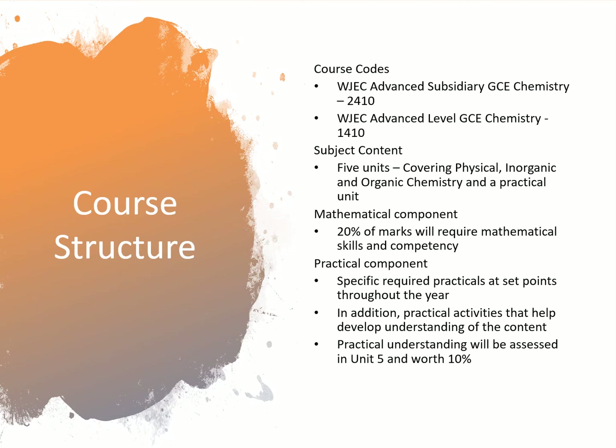This is from WJEC — at the top in the bullet points you can see the course codes for the AS and then the A level. The whole course is composed of five units: two in AS and three in A2. These five units cover physical, inorganic, and organic chemistry, and there's also one practical unit. Twenty percent of the marks require mathematical skills and competency, so it's really important that you've got strong numeracy and mathematical ability, including rearranging equations, using algebra to work out unknowns, and graphing skills.